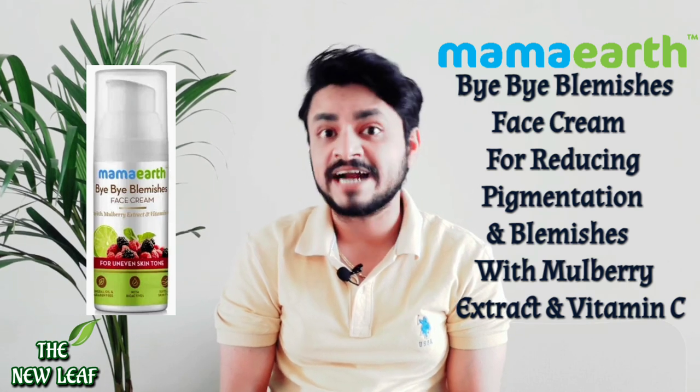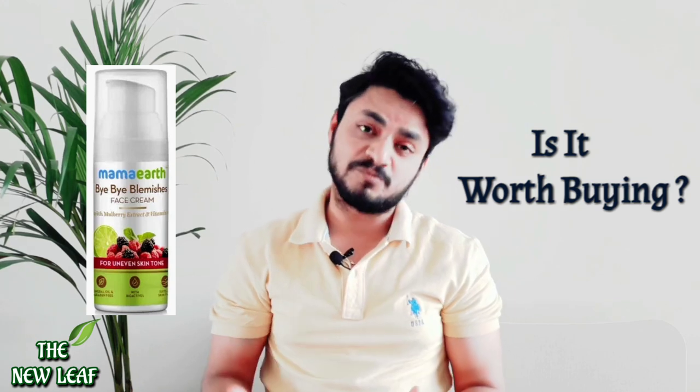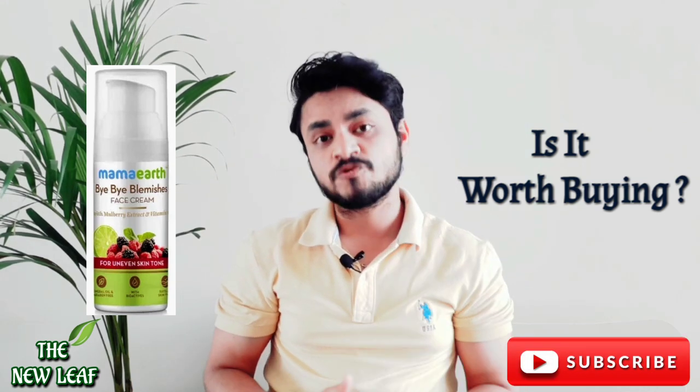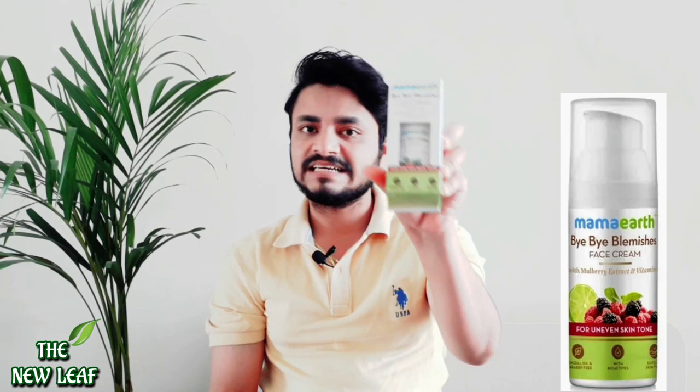The topic of the video is: is it worth buying this cream? Because this cream is very expensive — it is a product of 600 rupees and it comes in a very limited quantity. The box looks like this.